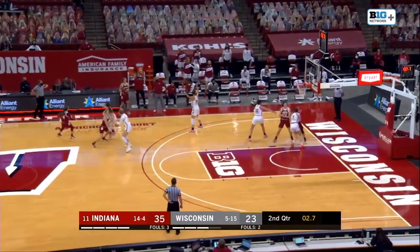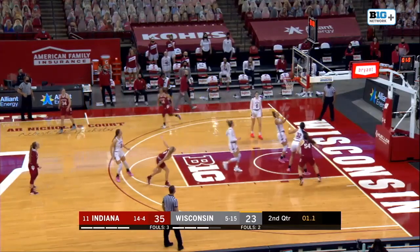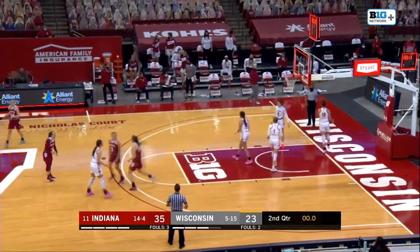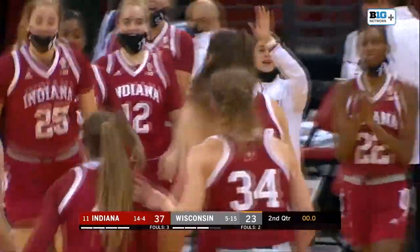Inbound, sideline, left. Berger tosses over the top — Holmes catches, turns, and it's going to be good at the buzzer. Well executed play there by Indiana to end the second quarter. You just got to belly up on them, and then you have to make a decision — do you play that inbound tight?